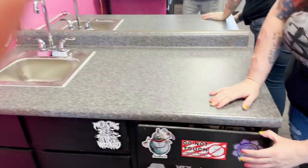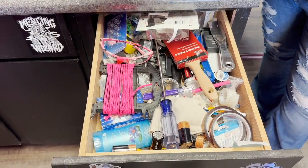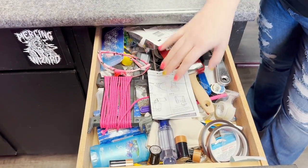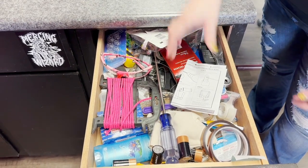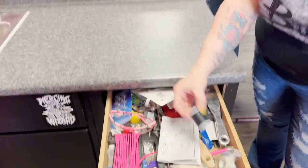Coming to this drawer — it's just the general 'I know where everything is but I'm not going to organize it' kind of thing. Tools. Deodorant. Whatever your heart desires, it's probably in here. Need some sewing thread? We got it.